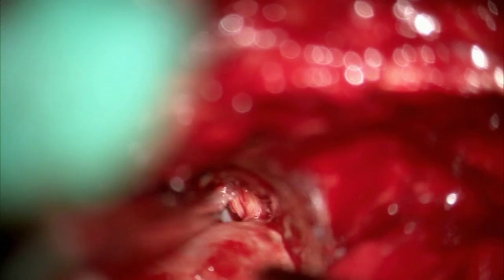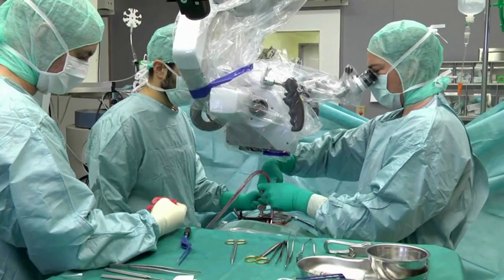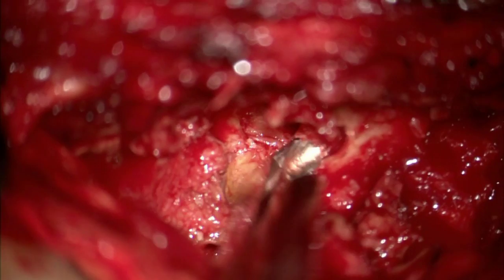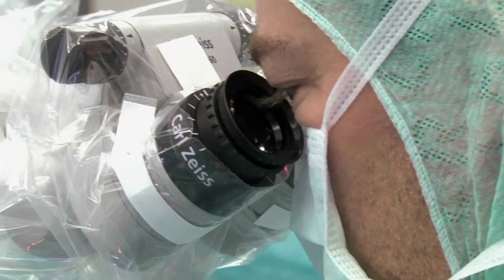In the second surgery level, a slightly different method is performed. After bony decompression of the ipsilateral side, the flavectomy and decompression is performed on the ipsilateral side first. Then the contralateral side is decompressed with high-speed burr and Kerrison rongeur by tilting the table to the contralateral side.